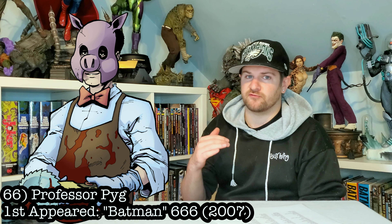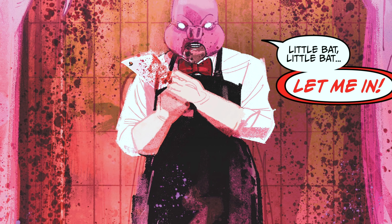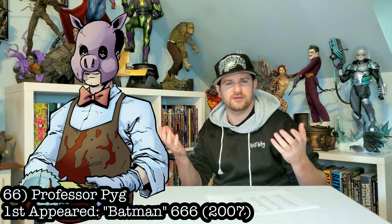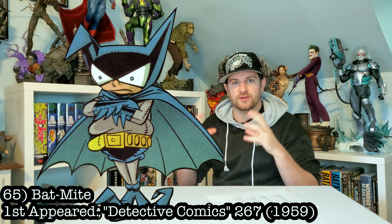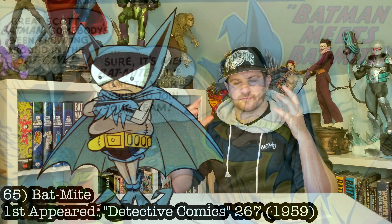Next up, keeping it Batman, we got Professor Pig. Made his first appearance in Batman 666, so you know he's a devilish dude. He would absolutely look great — a pig-themed serial killer? What's not to love? Next, I really want this: let's get a Bat-Mite — the weird little impish Batman creature from another universe that used to piss off Batman. Let's get him in a statue.